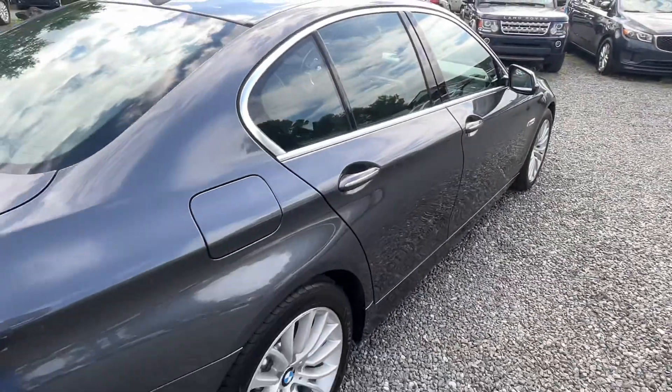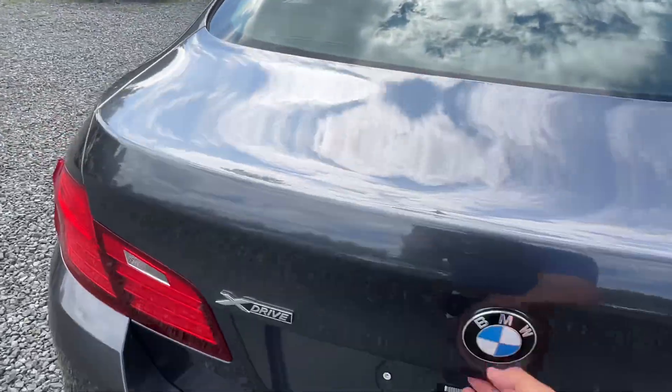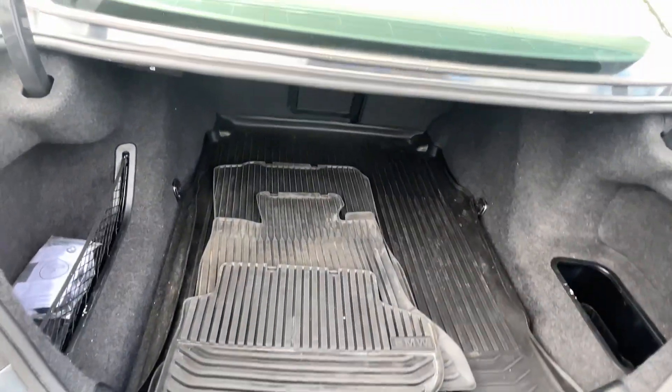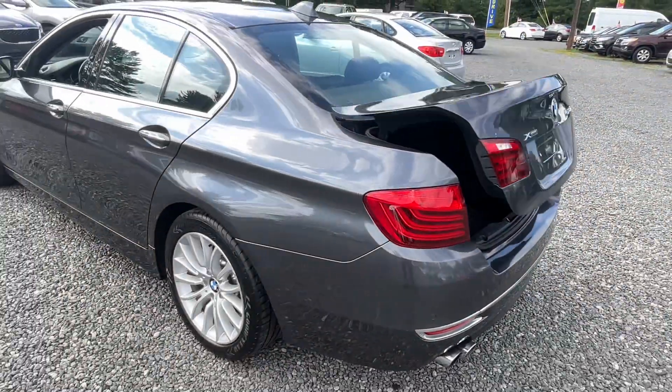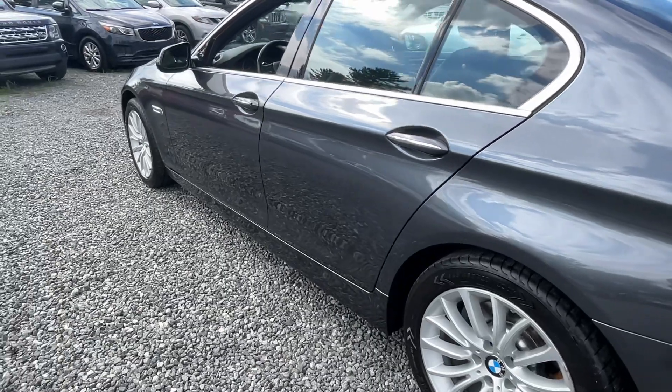This thing is smoking hot. It'll come with a new PA inspection. We'll send that out. Power trunk, floor mats, rubber mats. And if you look down the side, there's hardly a mark on this thing.